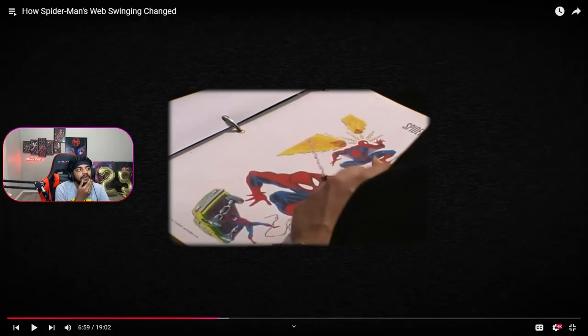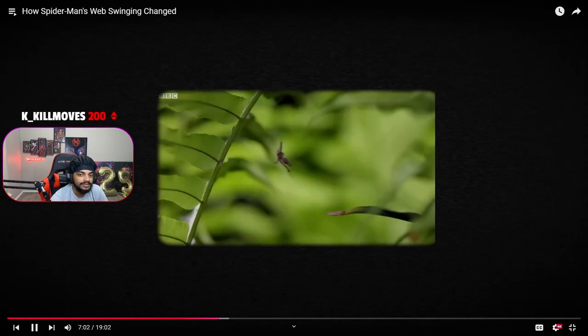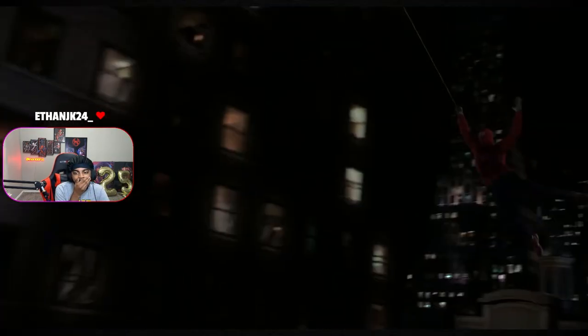I heard that one scene where he saves Mary Jane and she's holding on to him while he's swinging — I heard that was a doll. Let's see if he says it... Spiders, cats, and Tarzan. The way Spider-Man swung really came down to the VFX artists' imaginations — a tedious trial and error process until it looked right.